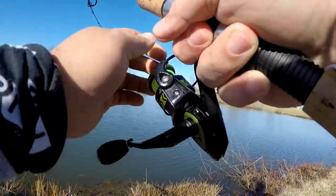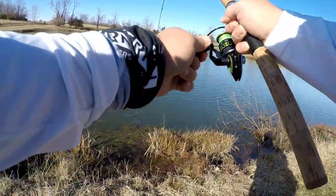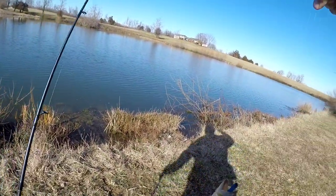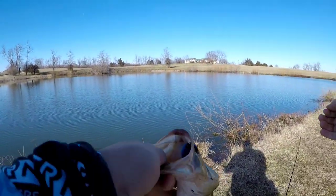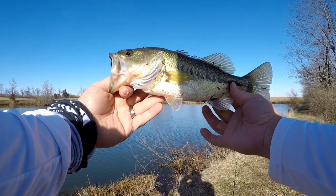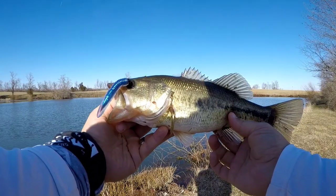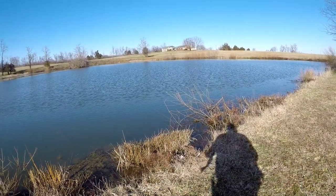Guess who got him, guys? First fish! I still got him — have mercy! Would you look at that? First bass of the year on film, on the Neko Ned. Look at that, guys — beautiful looking fish. He's colder than he can be. Beautiful. Let's look at him one more time... let's get him back in. This is the first fish of the year.